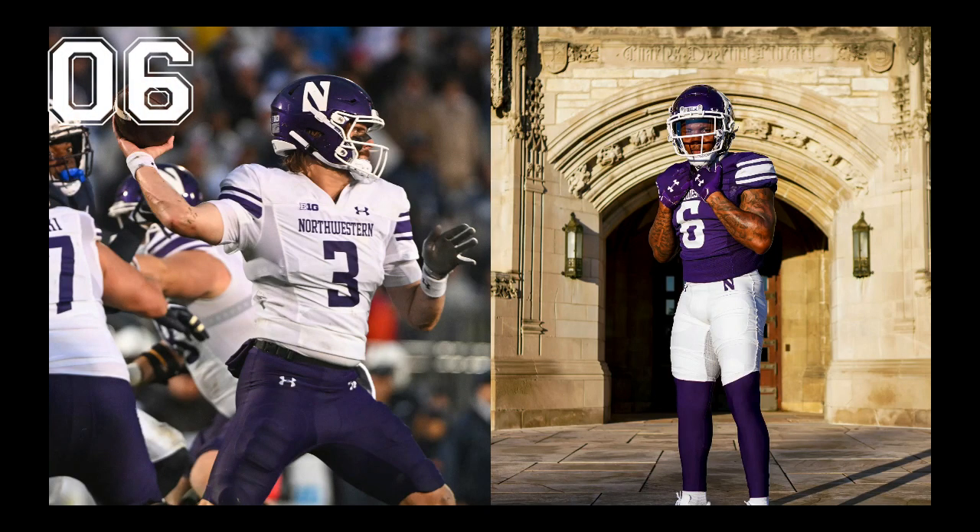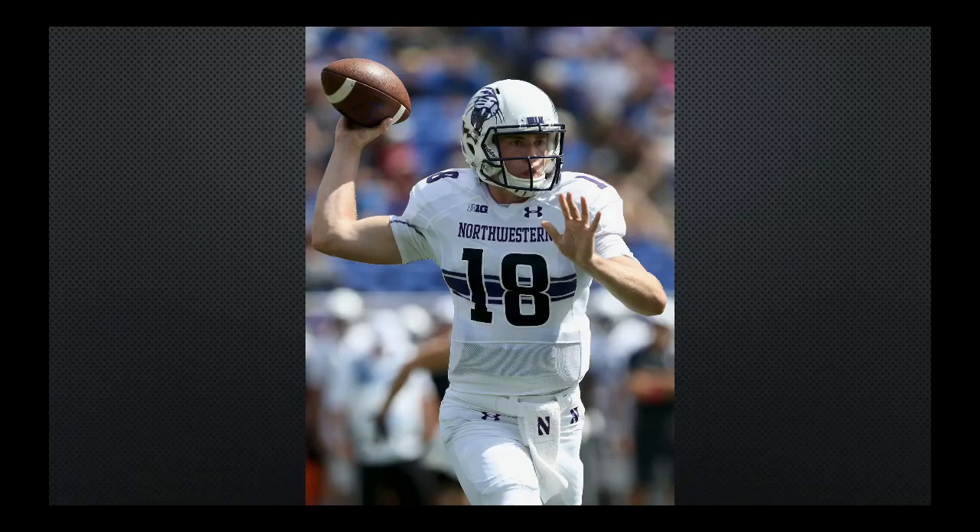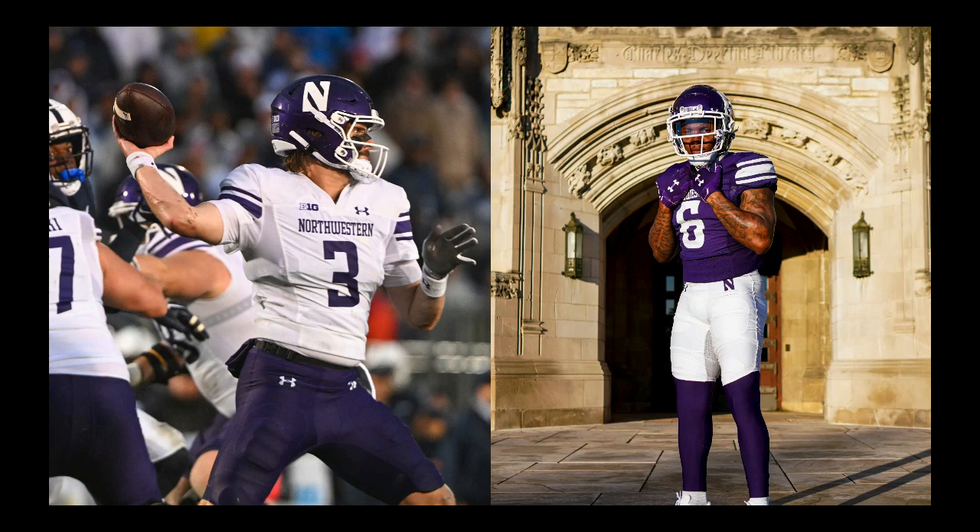At number six, we have Northwestern. Who says that you can't be nerdy and stylish? We always love us some purple uniforms, and these ones do not disappoint. We also liked their previous uniforms with those stripes across the chest — it gave it kind of an old-timey look — but we think that moving it to the shoulders was the right move.